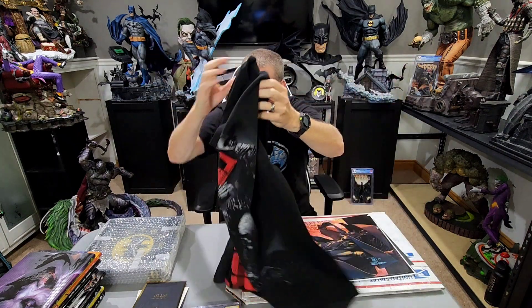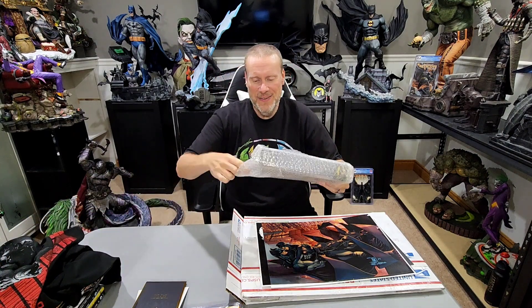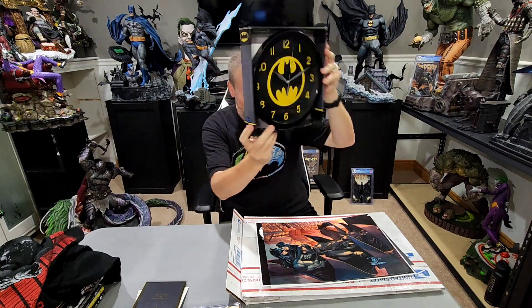It also goes along with the Prime 1 statue, so a very cool shirt. He also gave me this right here — I'll go ahead and open it. I wanted to save it a little bit. It's really cool — actually maybe he got me a Batman clock, so that would always keep time in the Batcave. Very cool stuff right there. Rinaldo, thank you so very much — that was absolutely incredible.